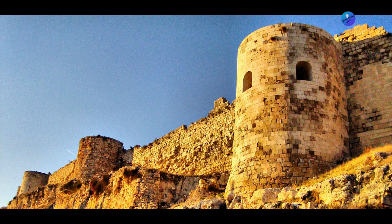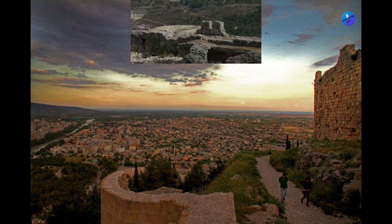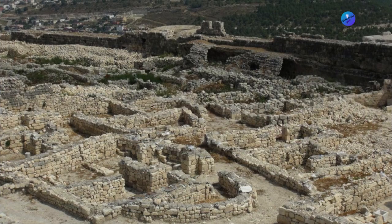It was used as a military stronghold and served as an important strategic location for the region. The castle has also been used as the residence of various rulers over the centuries, including the Byzantines and Crusaders.